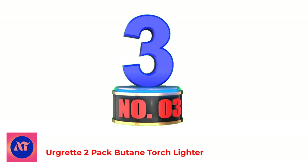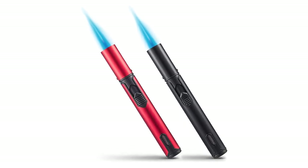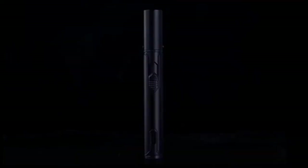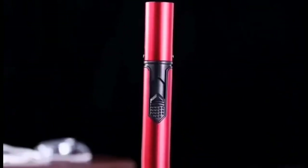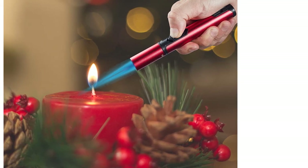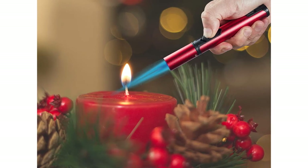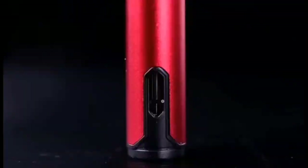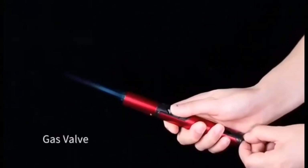Number 3: Ergret 2-Pack Butane Torch Lighter. The 6-inch long neck design protects you from burning your hand. You can use it for applications such as grill, candle, barbecue, camping, baking, soldering, or DIY jewelry. These two-pack Ergret lighters — Raven and Ruby — are stored in a gift box, making a great gift idea for friends on Christmas Day or Birthday. Unlike many other cheap lighters, this torch lighter is made of full metal, aluminum alloy, and adopts surface plating techniques. The lighter has three layers of safety protection and high-temperature-resistant ceramic.